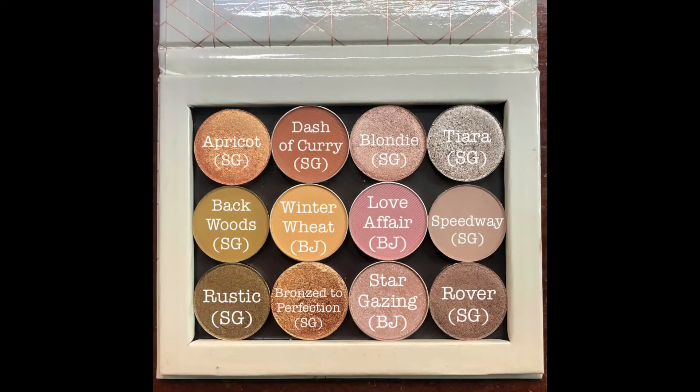I'm definitely going to do multiple looks with this specific palette in February. If you have any ideas on how you'd like to see me present or demonstrate that, please let me know in the comments — I always want to create content you're interested in seeing. I'll put up a picture of this palette on screen with all the shade names, marked SG for Sydney Grace or BJ for Beauty Junkies. I'm really excited to be working with this in February alongside Shop My Stash and Project Pan.